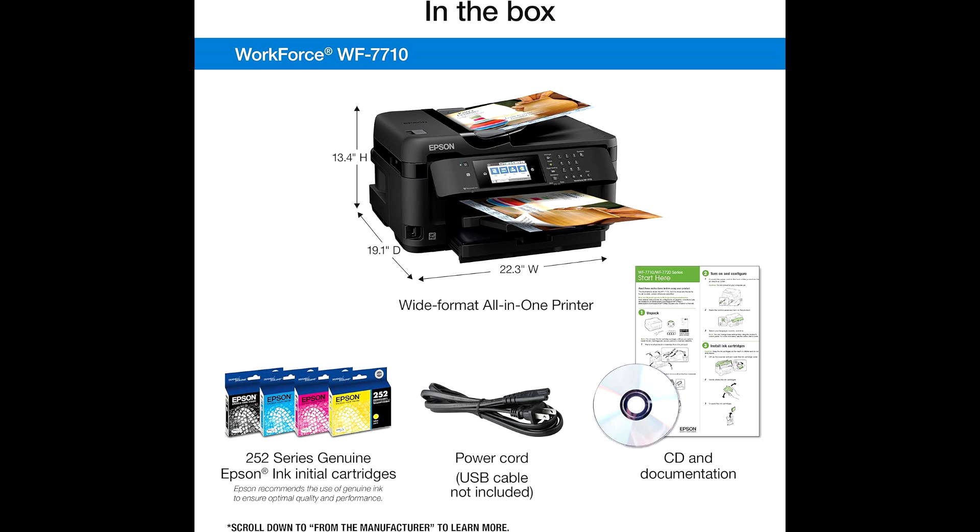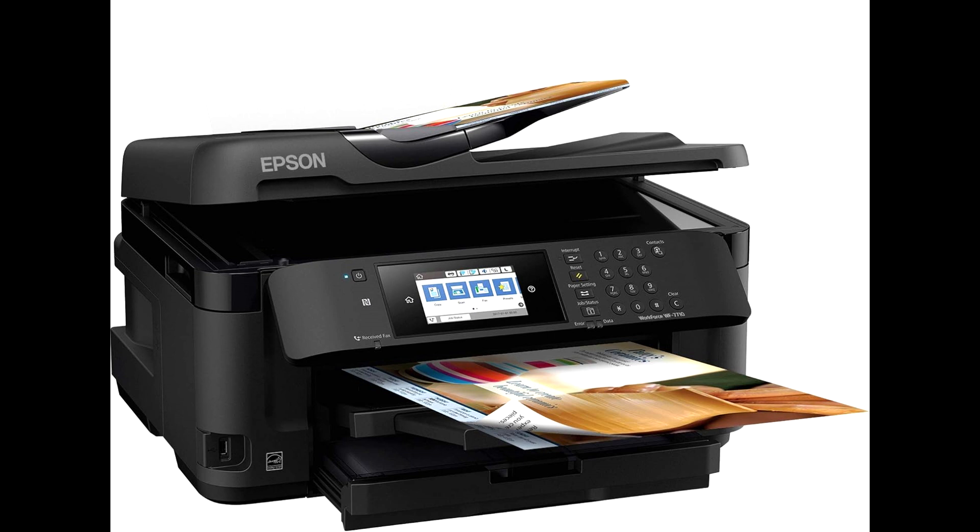However, potential buyers should consider its large size, higher ink costs, and average speed when making their decision. For the best and most affordable price on the Workforce WF7710, please visit the link in the description. Thanks for watching, and don't forget to like and subscribe for more videos.